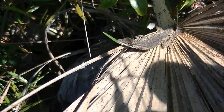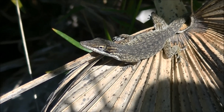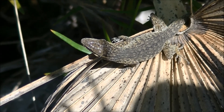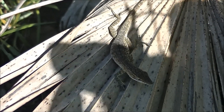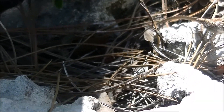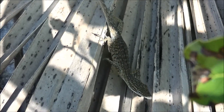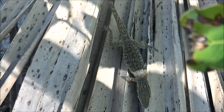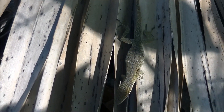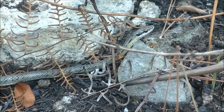The Bahamian green anole is an endemic Bahamian lizard species that can be found throughout the Bahamas and is usually found in the crowns of trees. This particular individual is not green because a brown anole nearby may be stressing it out. It may also be trying to blend in with its surroundings, since being on or near the ground makes lizards more susceptible to predation, and keeping a low profile may help it survive.